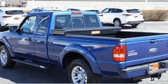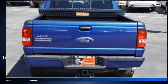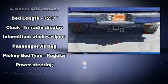Passengers are protected by various safety and security features, including dual front impact airbags, ignition disabling, and ABS brakes.